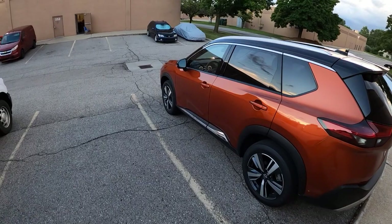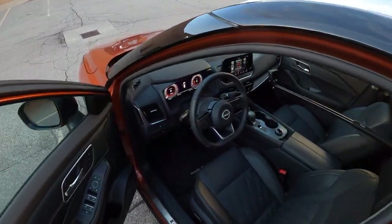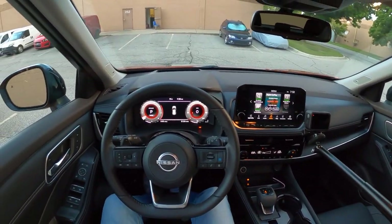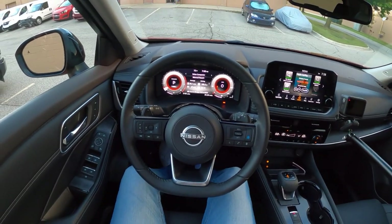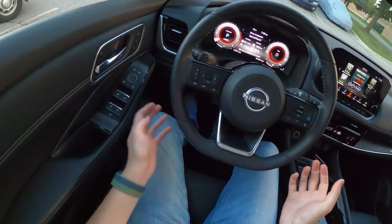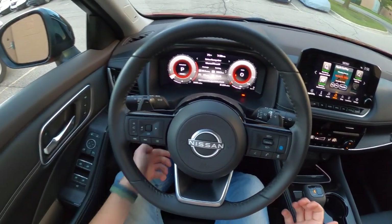But for now, let's hop in and dive in to the technology in this Nissan Rogue. Let's go ahead and start off with this digital gauge cluster since I'm still in POV. We'll just go ahead and look at this first. Let's raise up the steering wheel so you guys can get a better look here.